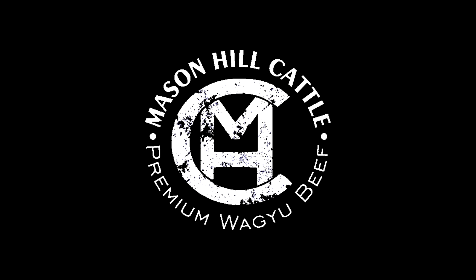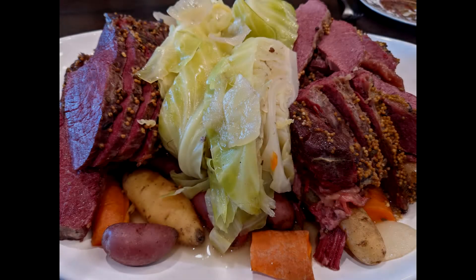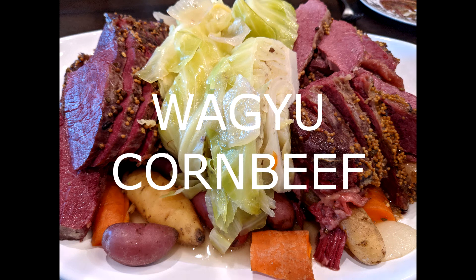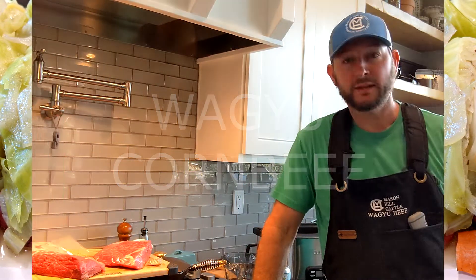Mason Hill Cattle premium wagyu beef — the good stuff. Hey, Jason here, welcome back. We're going to do ourselves a little favor and throw some corned beef in the crock pots today.